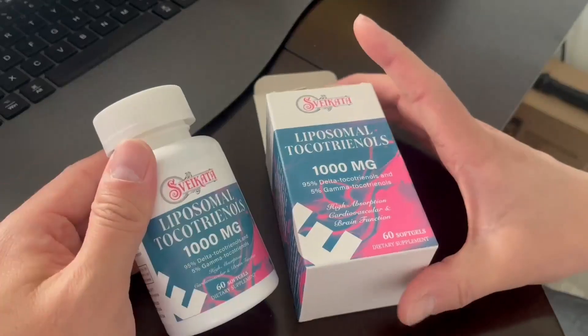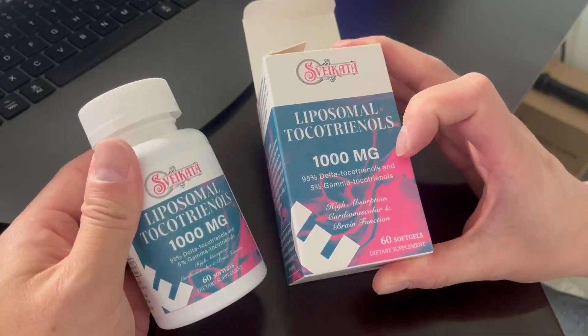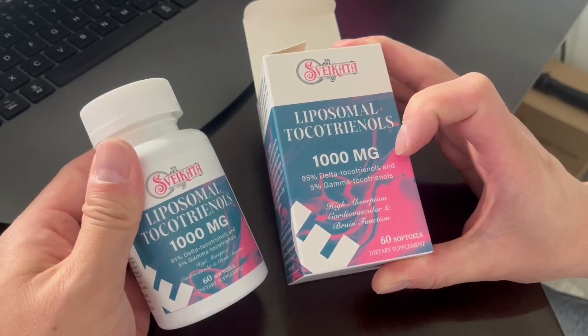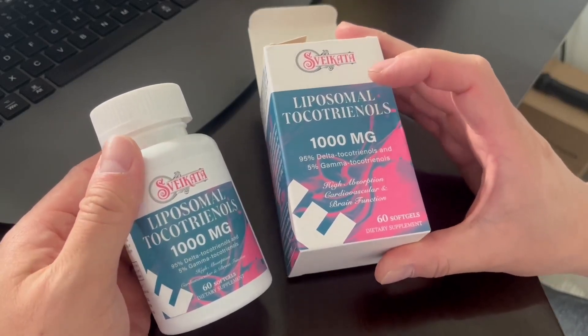As you guys can see, they're not super huge but they're easy to swallow. They are liquid gels, so they dissolve in your stomach very quickly. These are the thousand milligram pills made up of 95% delta tocotrienols and 5% gamma tocotrienols, which is really awesome.